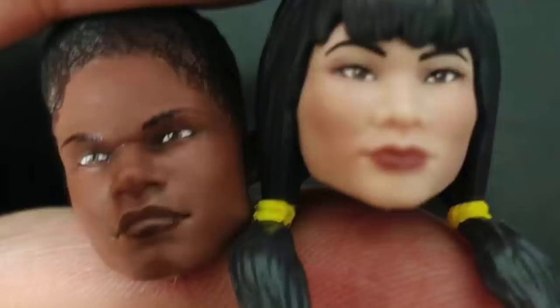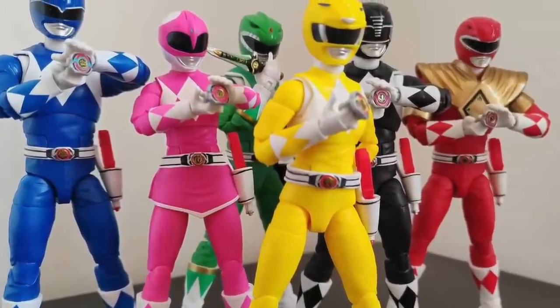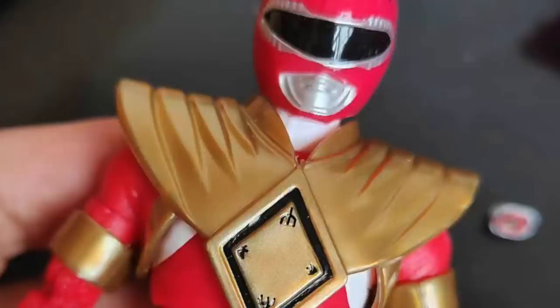The Zack head sculpt is an improvement from previous versions, though I still don't think it looks exactly like Walter Jones — it's probably the weakest of the Remastered batch. The Kimberly and Tommy ones stand out as the best looking, Trini and Billy are perfectly solid, and Zack's is probably the weakest, but still an improvement. The group shot of all six looks really good, with Red wearing the shield. No pictures of the shield being swapped onto other figures, which I really wanted to see on Pink, but unfortunately we don't have that.